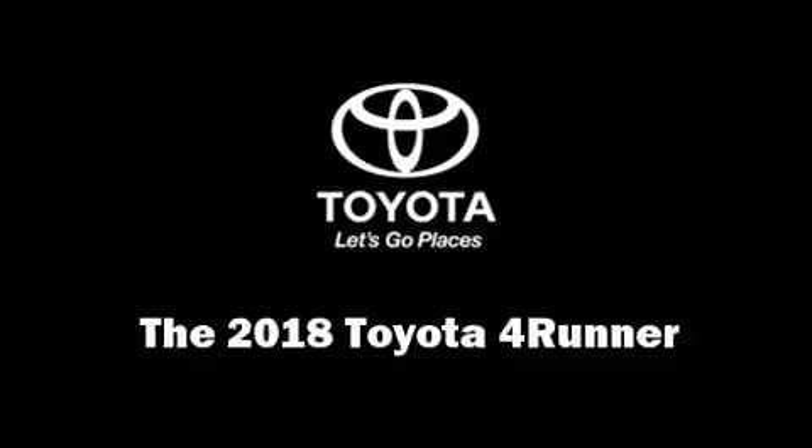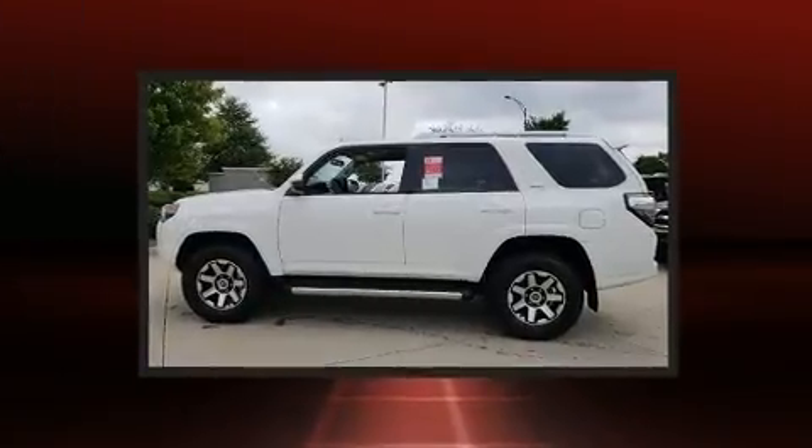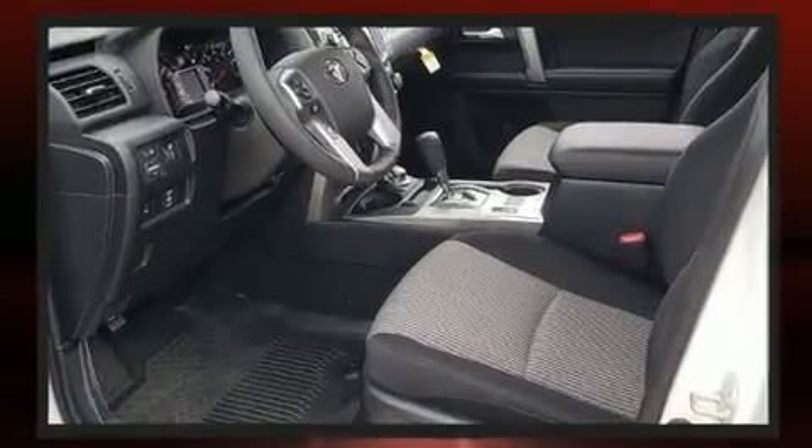You can expect a lot from the 2018 Toyota 4Runner. Smooth gear shifts are achieved thanks to the four-liter six-cylinder engine, providing a spirited yet composed ride and drive. Four-wheel drive allows you to go places you've only imagined.